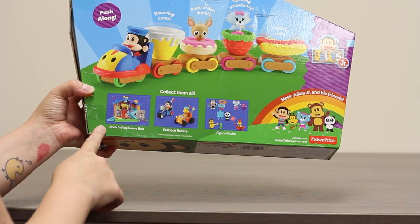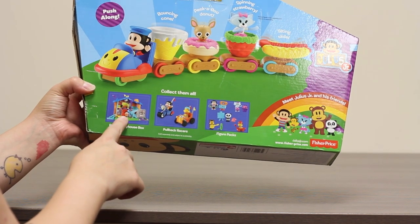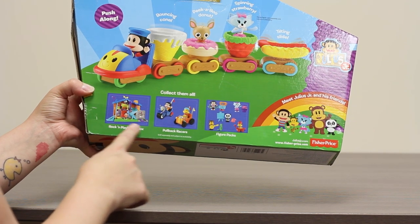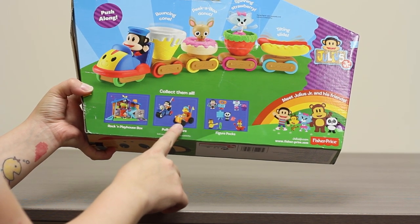You can also check out that they have other toys in the line — a rock-and-playhouse box which has Julius and looks really fun to play with, lots of features. They also have pullback racers with Julius and his friends, and then individual figure packs that you can buy separately.